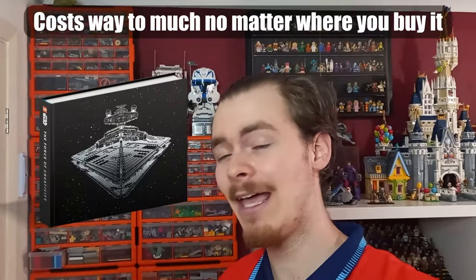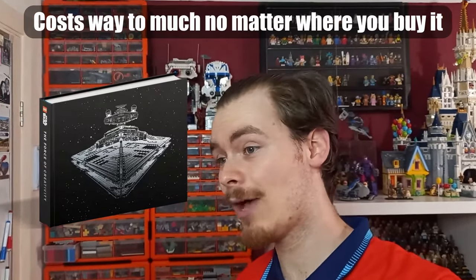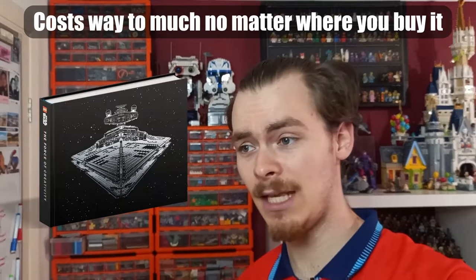Last but not least — and in this case last and least does work — is The Force of Creativity, a brand new LEGO Star Wars coffee table book. LEGO have advertised this as a coffee table book, which tends to be a book you don't necessarily read; you leave it on your coffee table for guests to flick through. But this is £130.